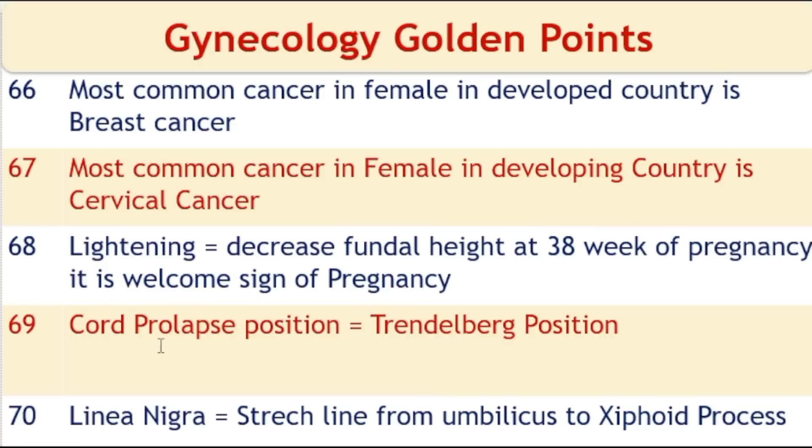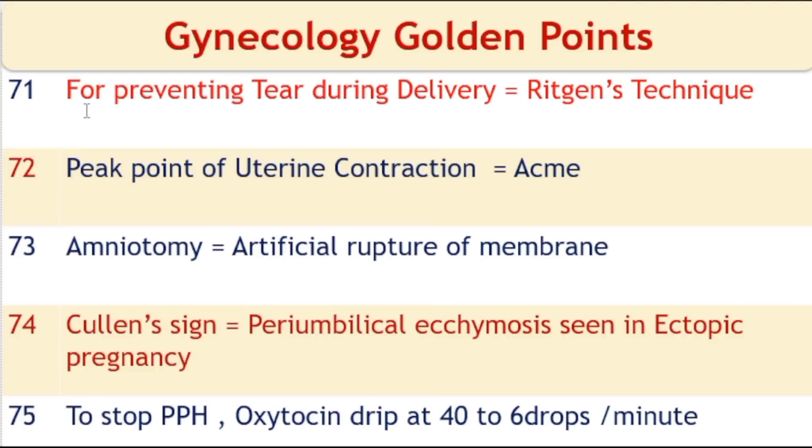In cord prolapse, give the mother the Trendelenburg position, or the knee-chest position. The line from the umbilicus to the xiphoid process is known as linea nigra. For preventing perineal tear during delivery, Ritgen's technique is used. The peak point of uterine contraction is known as ACME.